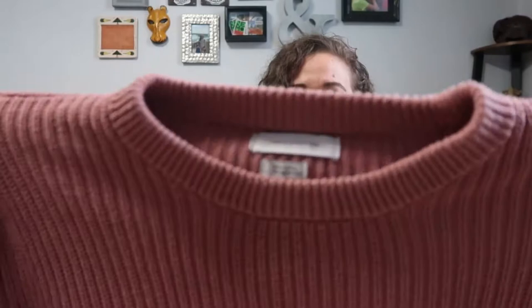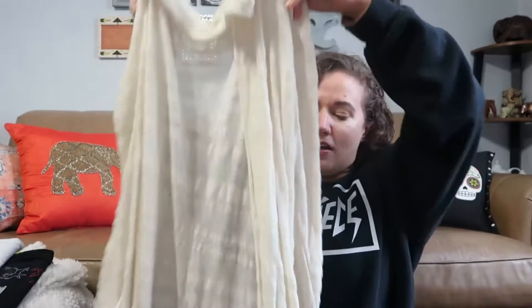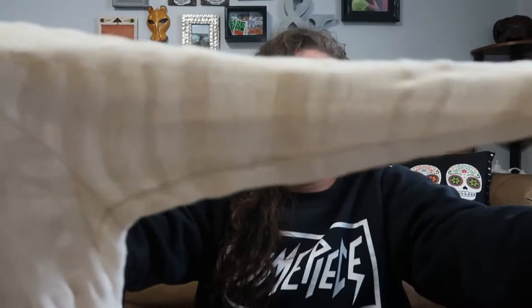Next is Urban Outfitters, just their house brand, size large — it's a chunky knit pullover sweater. Next is an Anthropologie brand called Moth. This is new without tags — the buttons are still attached in a little plastic bag. It's a very long duster cardigan with pockets. It is sheer, but it's a pretty ivory color, size large, which is great because Anthropologie sizes usually only come in extra small or small.